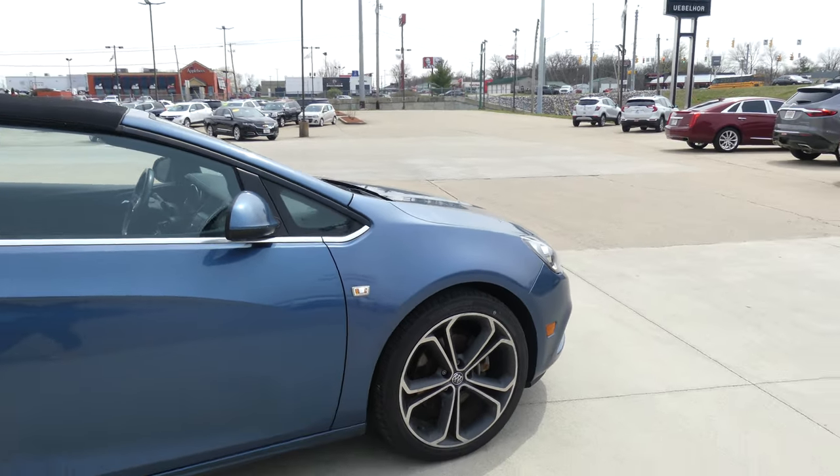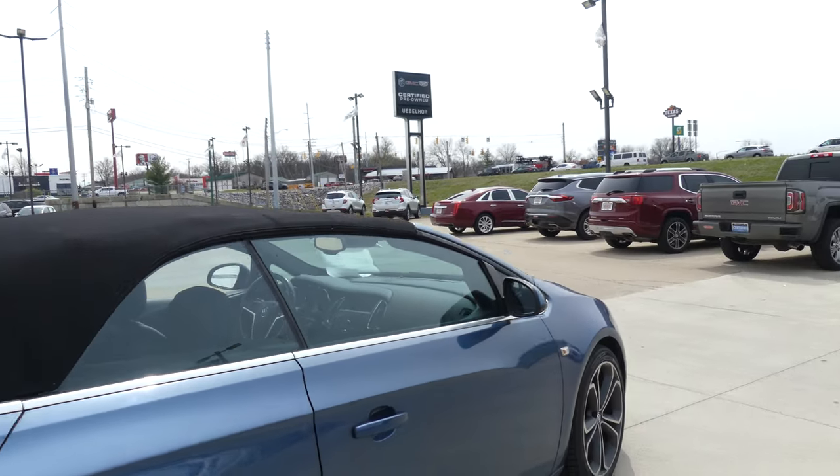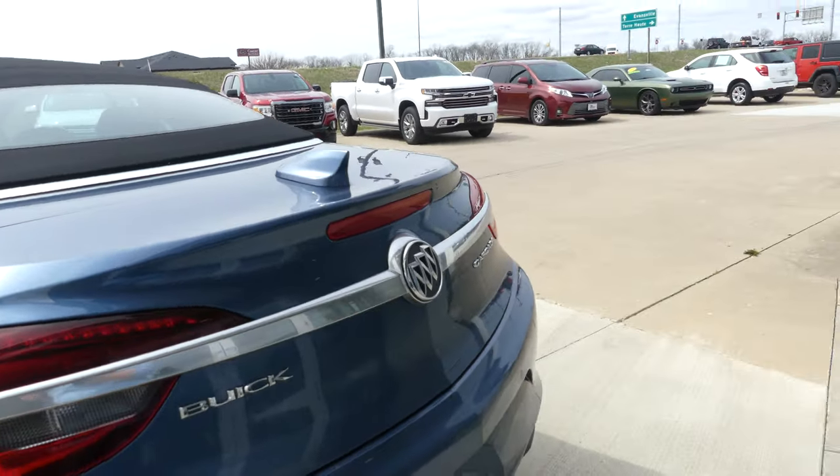This Cascada has 20-inch wheels, a black soft top convertible, heated exterior mirrors, a backup camera with display, and rear collision sensors.